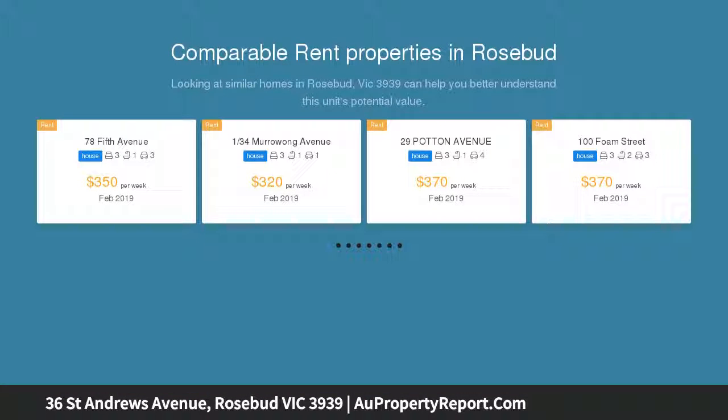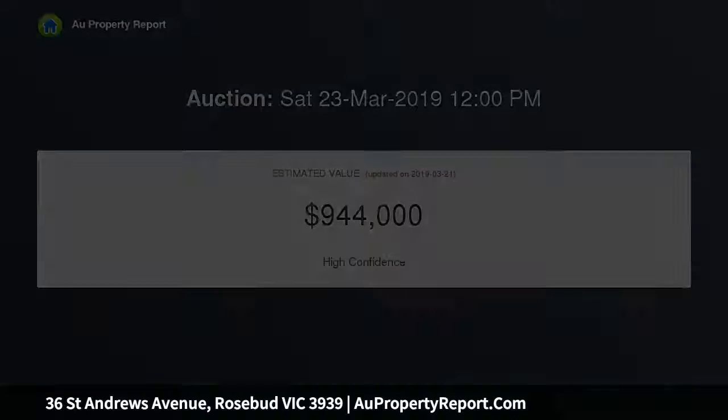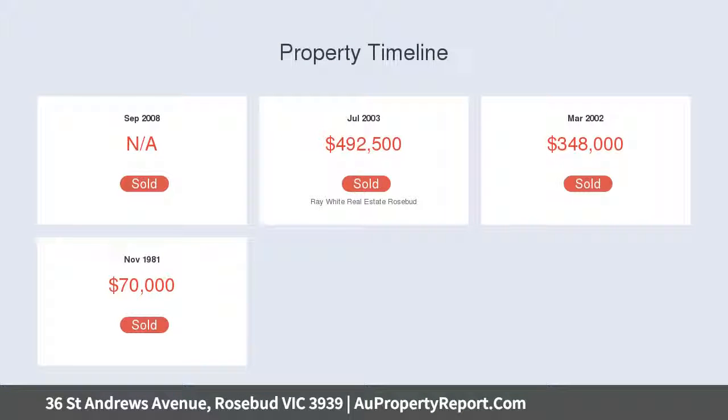This home is a once in a lifetime opportunity, situated on the 18th fairway of the Bay Fuse golf course. This refurbished two-story home is finished with hardwood timber floors and neutral tones throughout, making every room feel bright and spacious.